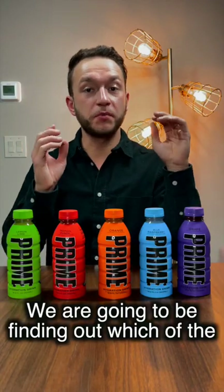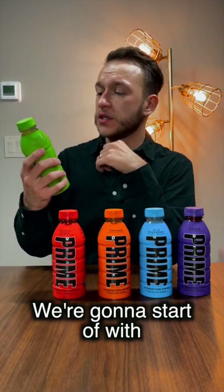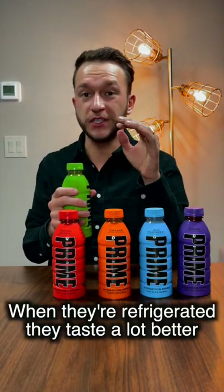Hey guys, so in today's honest review video we're gonna be finding out which of the five Prime flavors tastes the best. We're gonna start off with lemon lime. Also, all these drinks were refrigerated because when they're refrigerated they taste a lot better.